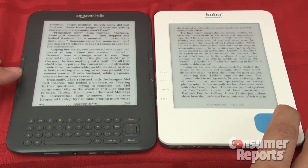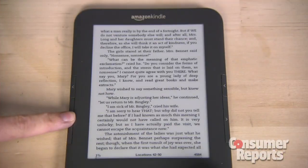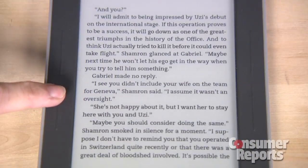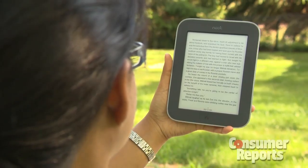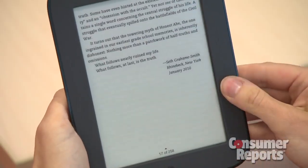How fast a page turns is another consideration. Some e-book readers turn pages faster than others, and while many flash a black screen between every page, there are ones that don't. And how do you want to get from one page to the next? Some let you turn pages by swiping or tapping a touch screen. Others have bars or buttons to push. Best are e-book readers that have both options.